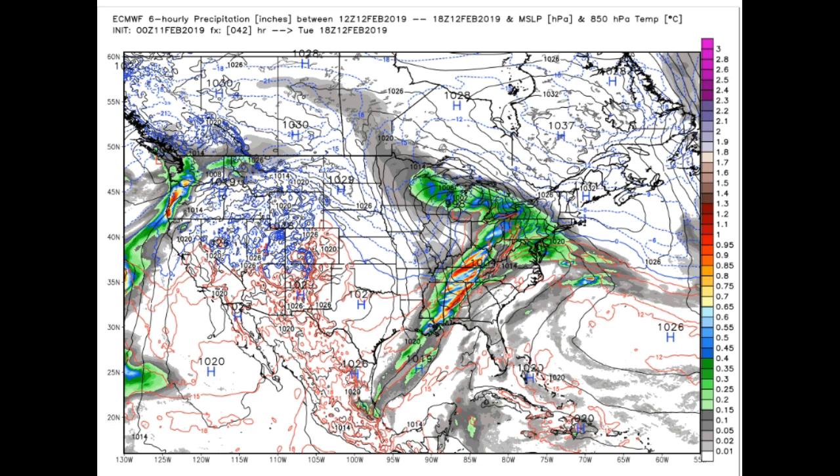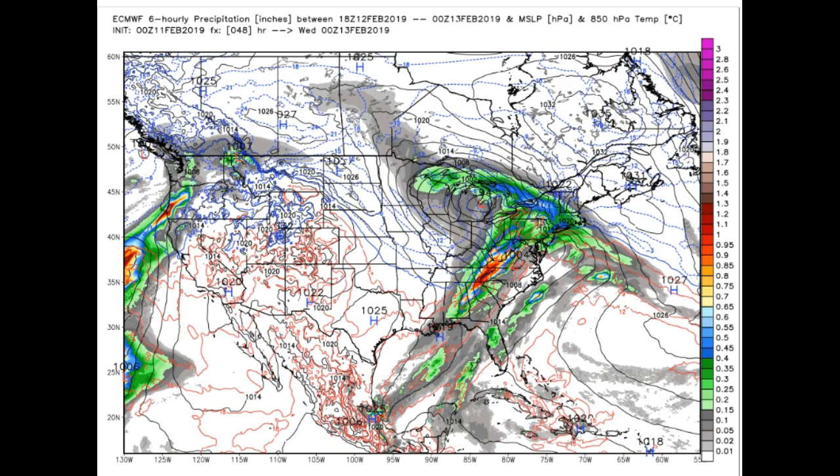It looks like it's cold enough to keep most of this storm as all snow. The leading edge is just getting up to about the areas near Bennington County and the Albany-Schenectady area. This is valid at 1 o'clock on Tuesday. Carrying that a little bit forward, you can see the precipitation working with a fairly strong pressure gradient into especially the Green Mountains and western Vermont parts of New York.